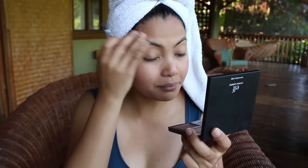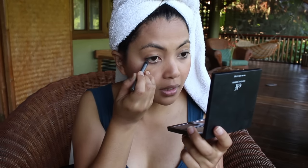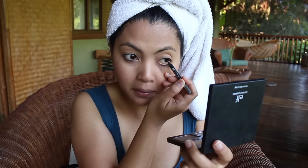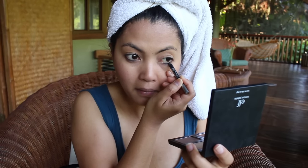For my eyeliner, I brought my Urban Decay 24/7 velvet eye pencil in black velvet. This stuff doesn't smudge on me, so I really really like it. I'm just going to pop that on my waterline just to give my eyes a little bit of definition.